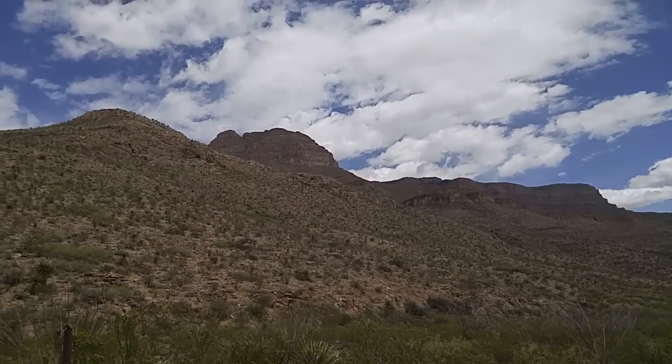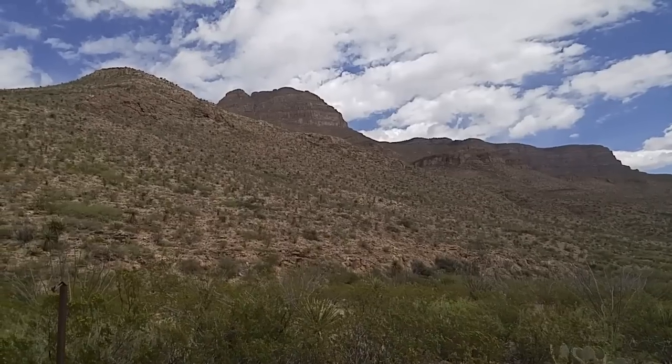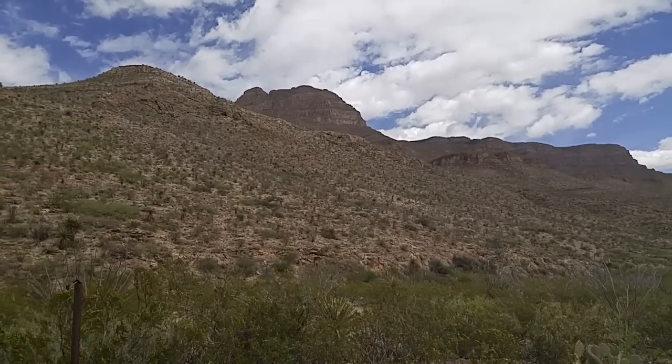Good afternoon, ladies and gentlemen. This is Rusty78609, and I'm at Oliver Lee State Park in New Mexico, near Alamogordo.